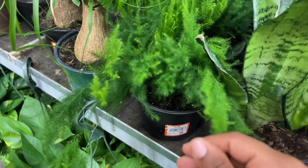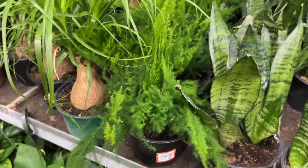This reminds me of like a Christmas tree — asparagus pyramid fern. Whoa, I wish you could feel it through the screen, that feels so good!